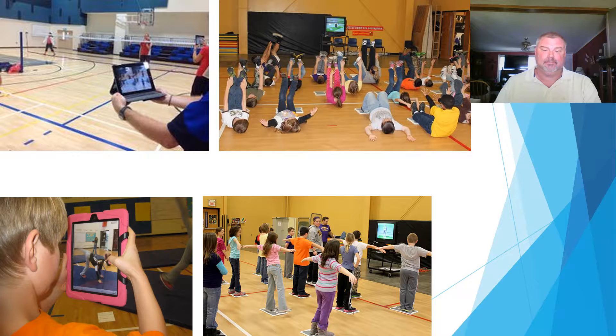As seen below, the iPad is being utilized on the volleyball court. A class is exercising interactively and being able to monitor themselves on the TV screen. The young man is watching a proper gymnastics roll with an iPad, and another classroom setting shows students viewing on a viewer screen.